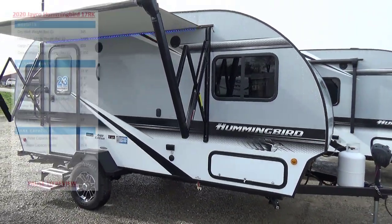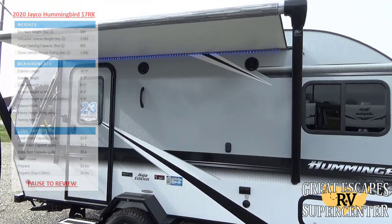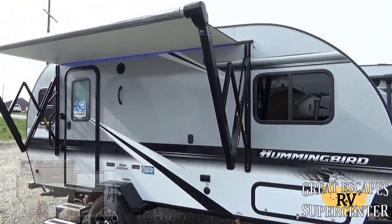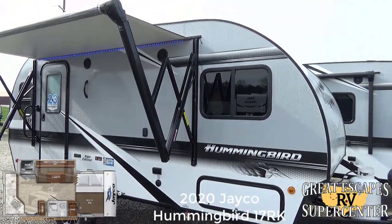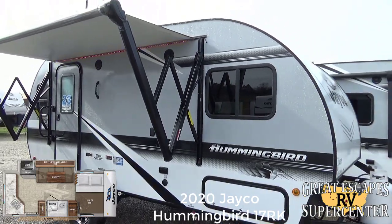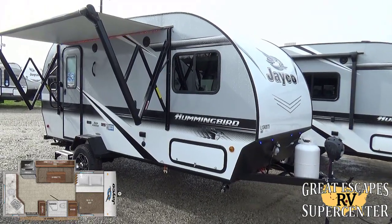Good afternoon everybody, this is Chris Fry coming at you from Great Escapes RV Supercenter. It is my pleasure to show off to you today a 2020 Jayco Hummingbird, the Baja edition. The floor plan on this travel trailer is the 17RK. This RV is loaded with some really cool bells and whistles.